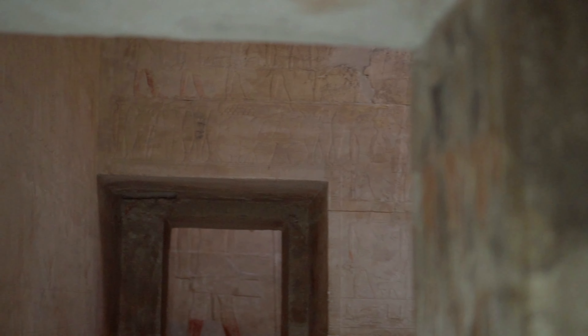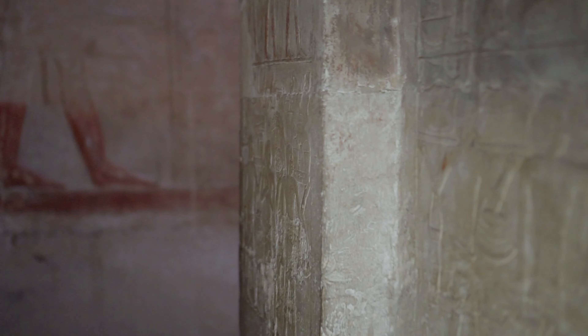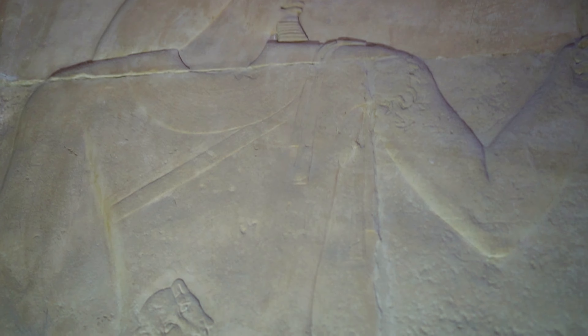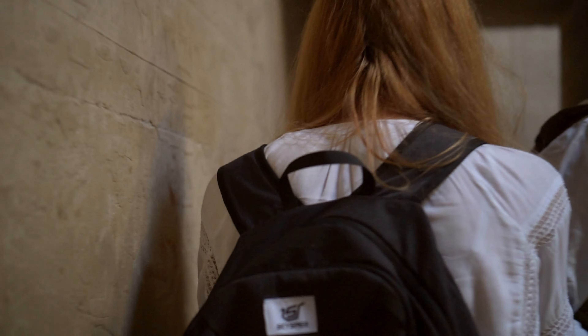Scenes of processions with offerings dominate the mastaba. The closer to the exit, the more free the subject of the reliefs becomes. Everywhere, however, we come across images of Kagemni, much larger than the other figures — this symbolizes his higher rank, as do the attributes he holds in his hands. The scepter Sekhem symbolizes authority; the word Sekhem itself literally means 'power.'